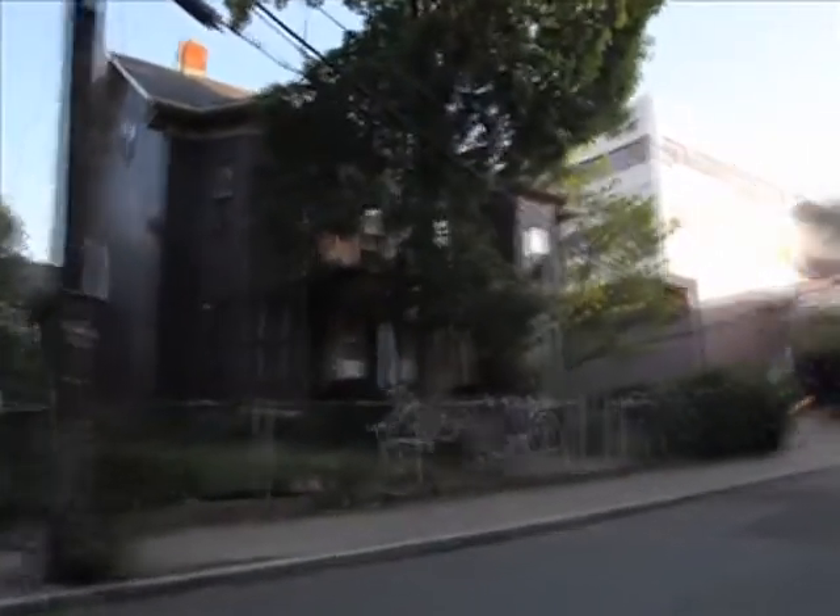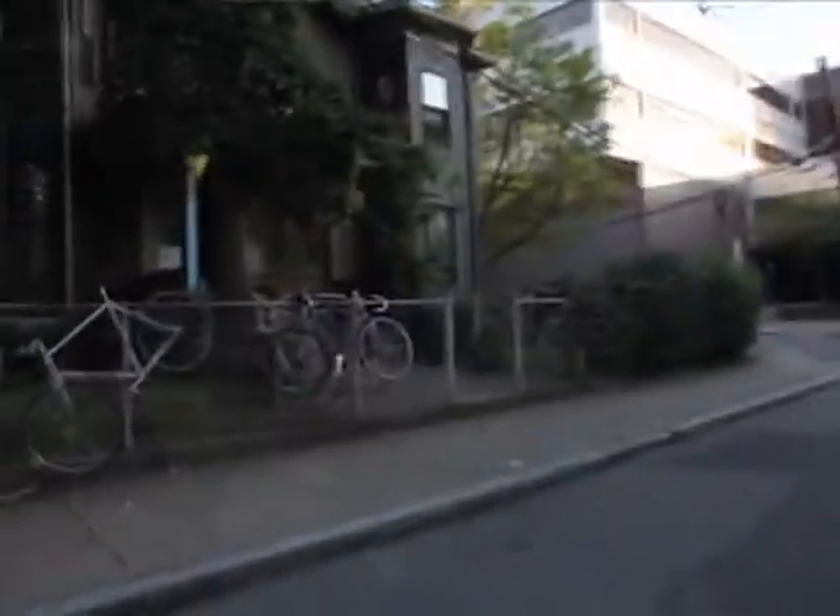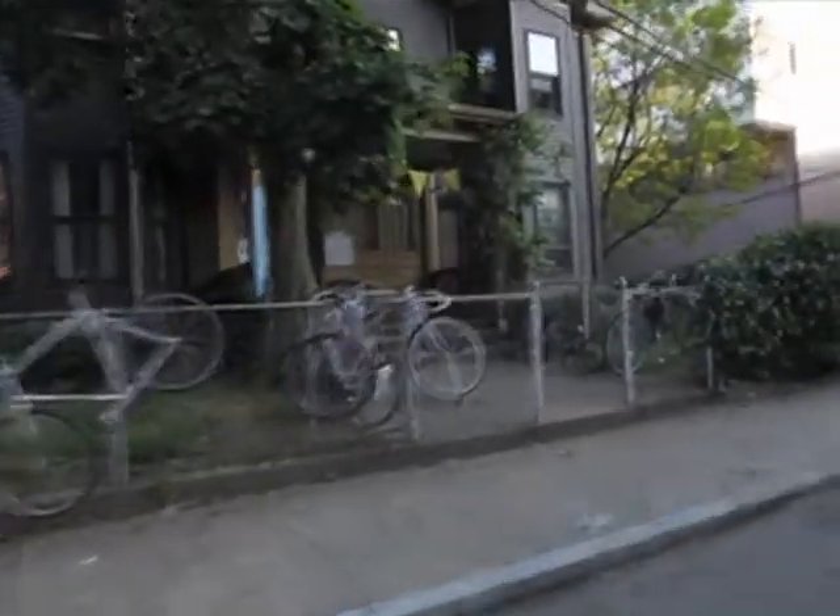Tell me about this beautiful house that you live in. It's a three-unit house. In total, there's 18 of us who live here, but it's broken up into three units. We have a big basement, so we have shows and events here, and it's a lot of fun.